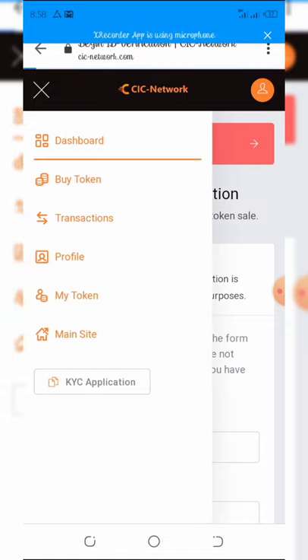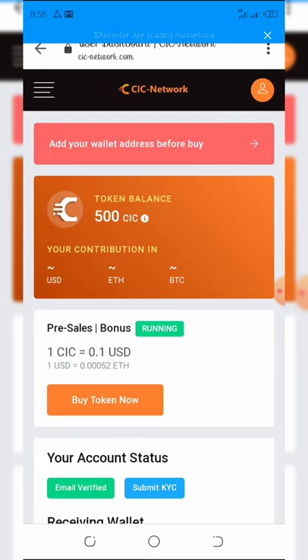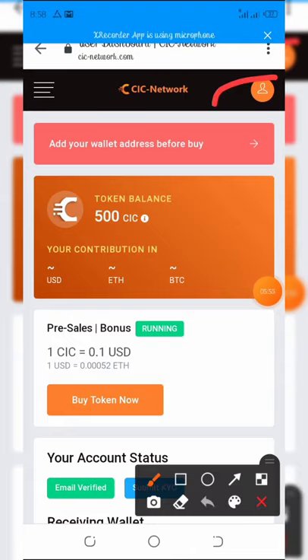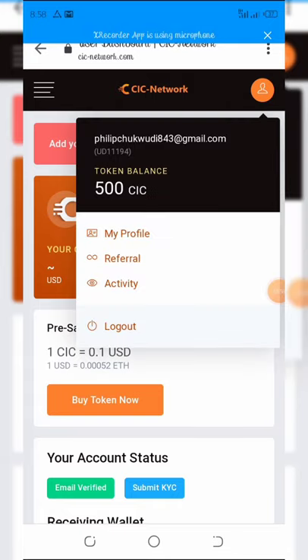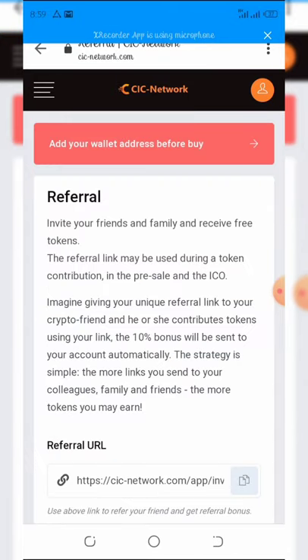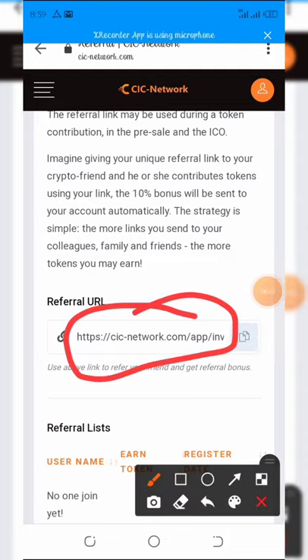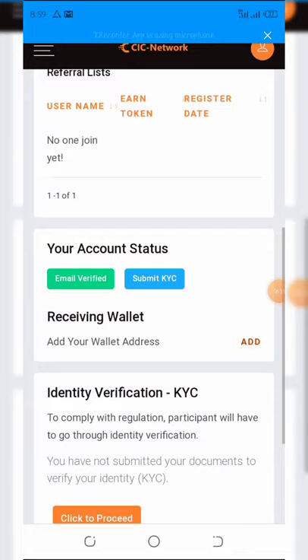Once verified, the next step is to refer friends to earn extra tokens. Click the top-right of your screen, find the referral button, click on referral, and you will see your referral link. Copy that link and share it with your friends.